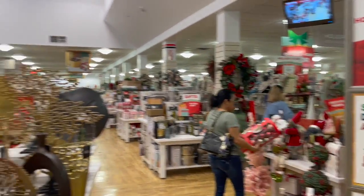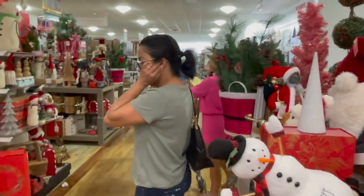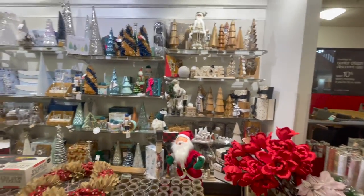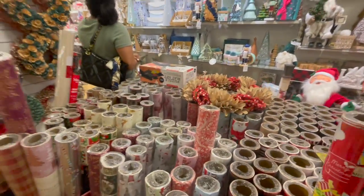We just arrived at TJ Maxx and HomeGoods. We're going for a gold but also red color scheme — oh look, there's white and gold paper!